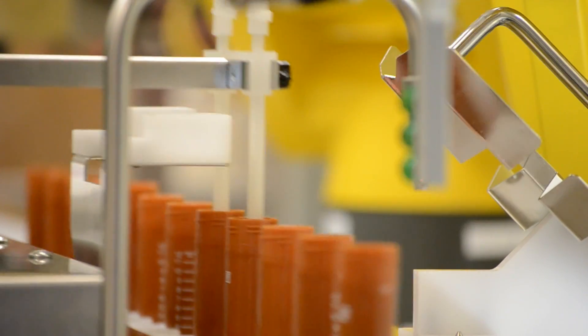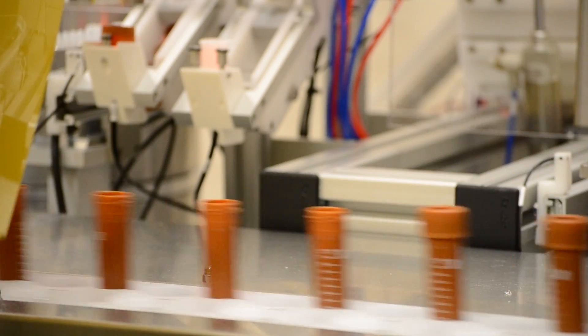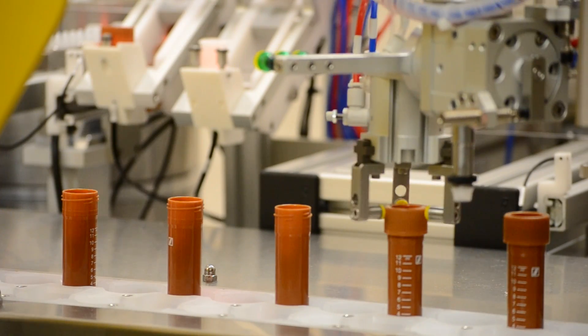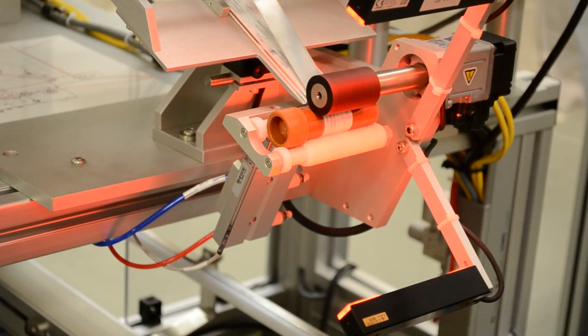The bottles then move through several different processes, including filling, tipping, capping, torquing, and lastly, we apply a label, and the label is inspected.